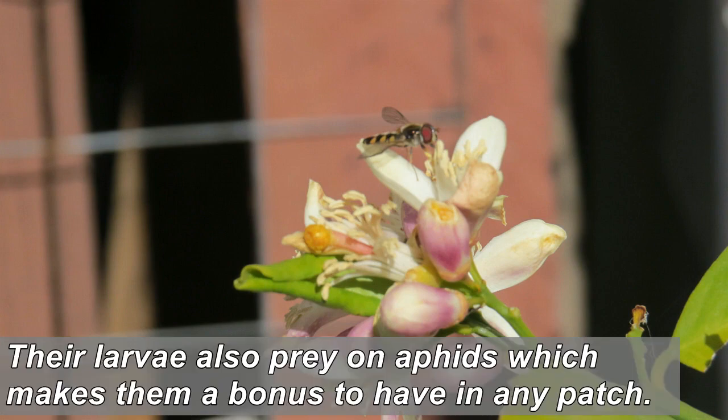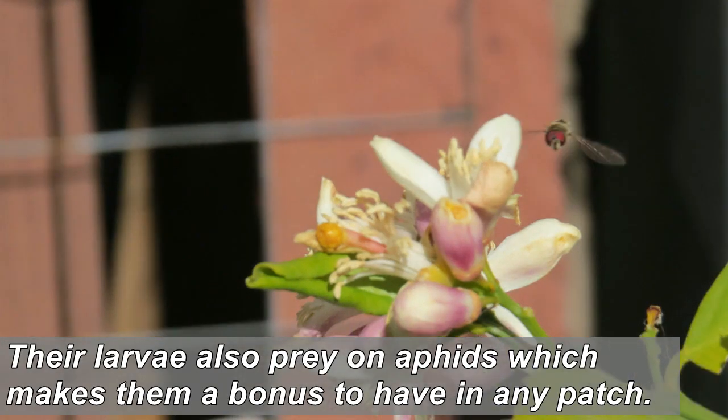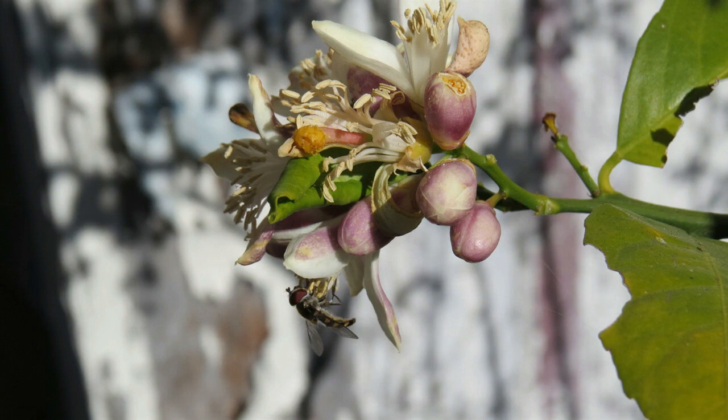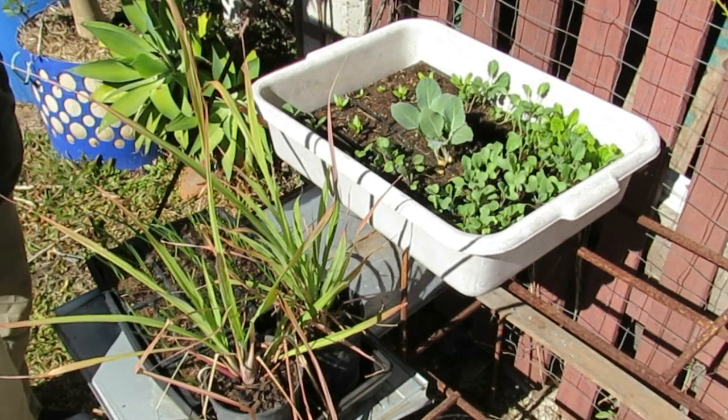Just got distracted by a couple of hoverflies on the dwarf lemon next to the camera there. These guys are fantastic — they pollinate flowers. We've seen them all through the yard this winter. We've seen them on the brassicas out the front, on the lemon — there's two on there now — on weeds, and on marigolds.